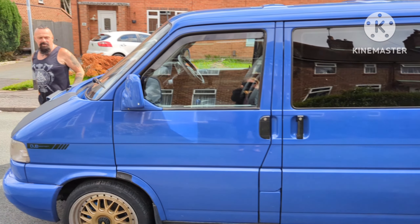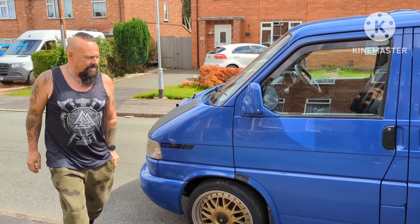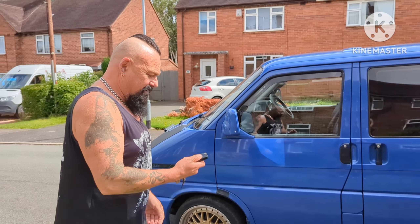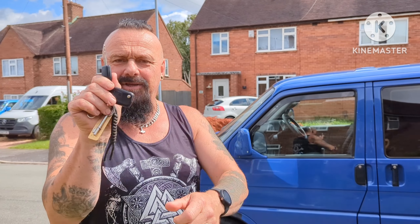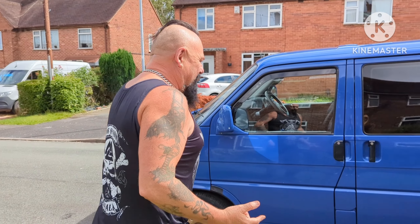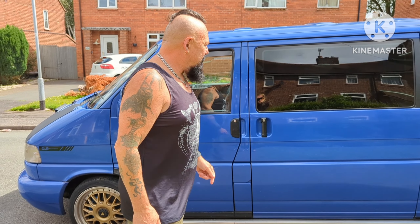We're back here now. Absolutely fantastic — we're over the moon. Let's give it a lock. Look at the key — proper key. So anyway, we're going to have some nice trips in the dub, nice trips in Big Bertha, nice trips in the tent. Living the dream — mix it all up. Absolutely fantastic.